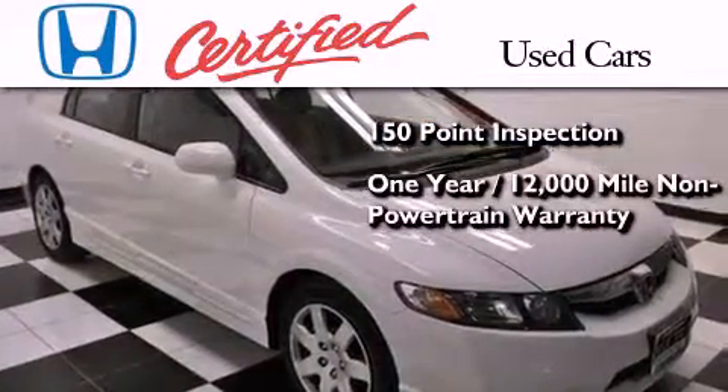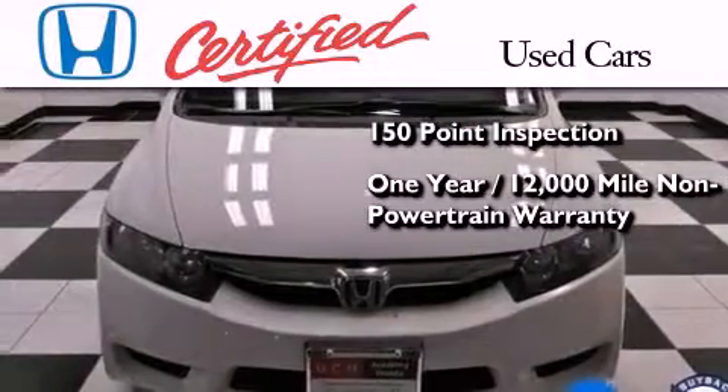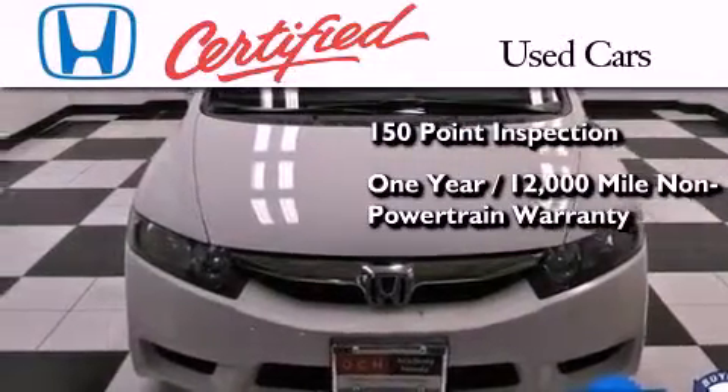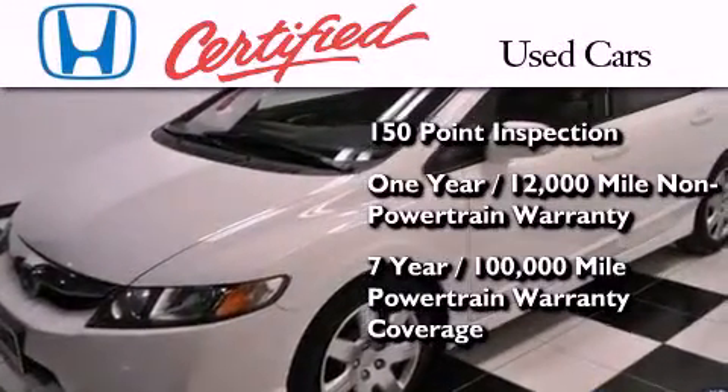This certified Honda also includes an additional 1-year or 12,000 miles of non-powertrain equipment warranty coverage on top of what's left of the original new car warranty, and 7 years or 100,000 miles of powertrain warranty coverage.